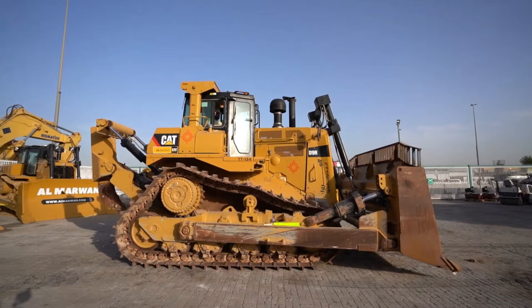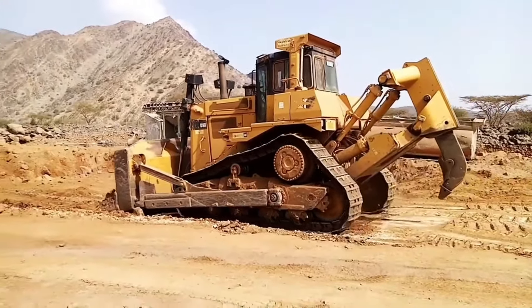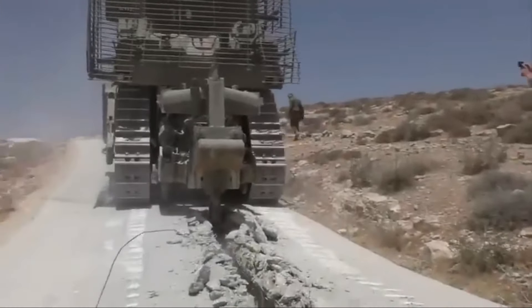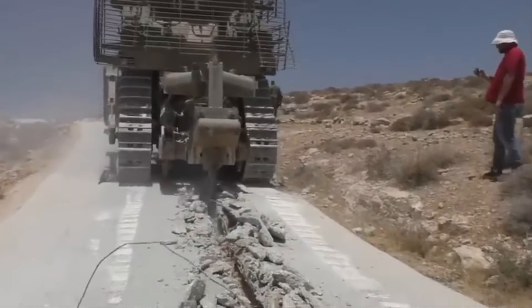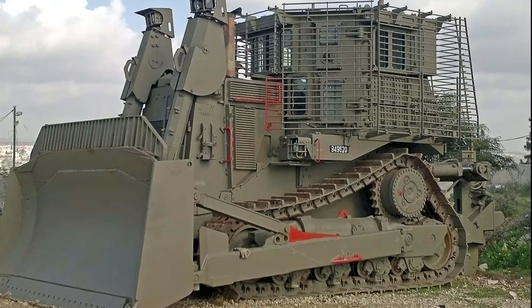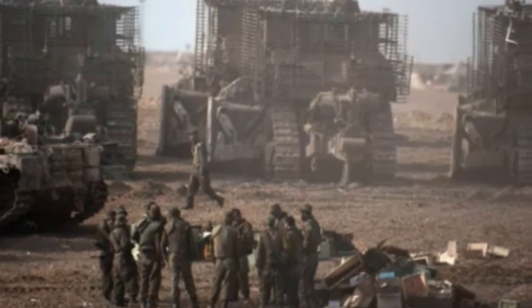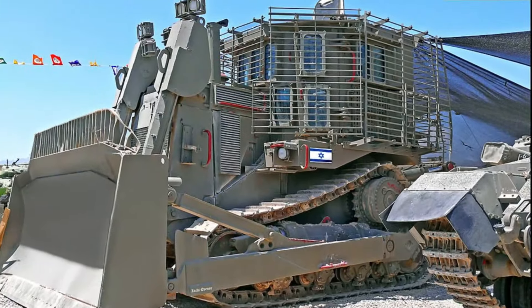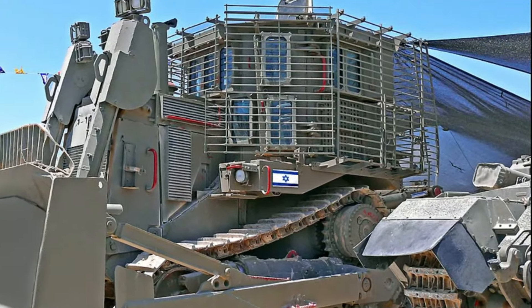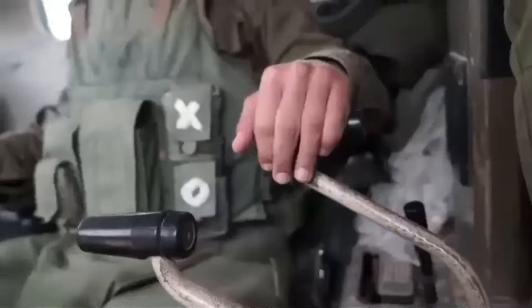The D9 dozer measures around 8 meters in length, 4.5 meters in width, and stands tall at around 4 meters. Although the D9 bulldozer comes factory-equipped with two rippers, one at each end, the modified armored version is fitted with crew-operated machine guns, grenade launchers, smoke grenade launchers, and compartments for other artillery and weaponry. It also comes with high-tech, state-of-the-art communication equipment, enabling crew members to actively communicate with other military personnel while carrying out missions on the battlefield.